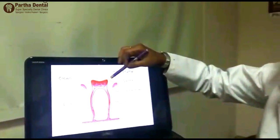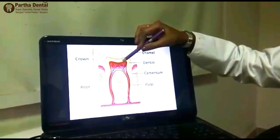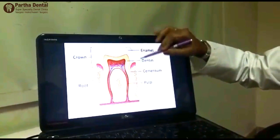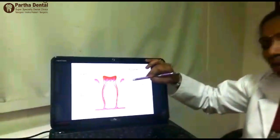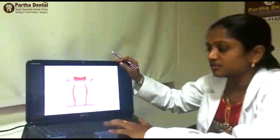Dentin contains tubules which conduct heat and cold from the external environment to the tooth. For any reason when this protective structure — enamel or cementum — is lost, we feel sensitive to cold or hot foods.